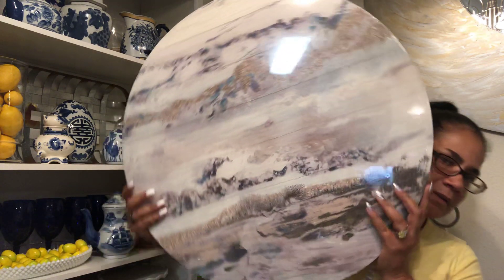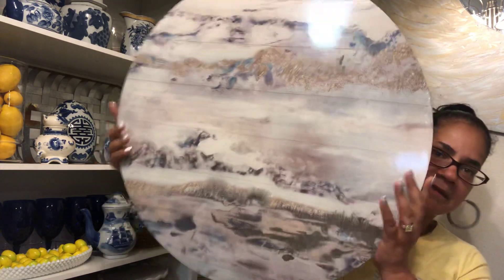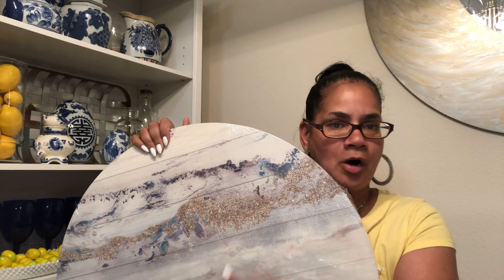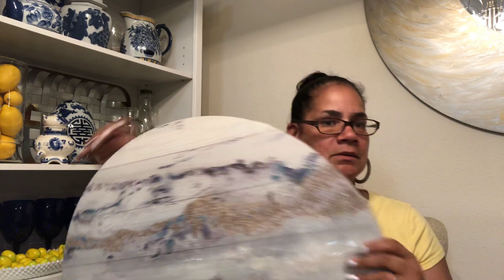I still wound up getting those galvanized ones too, thinking maybe I can use them outside, or in the guest room I could put the round one with the two on the side and play off the galvanized. For $5 a piece it was only $10 to add - so I just got it. And look at this - it's the top here. The decorative pillows, the throw - they all have the same marbled effect. Regularly $39, I got them for $10 each.